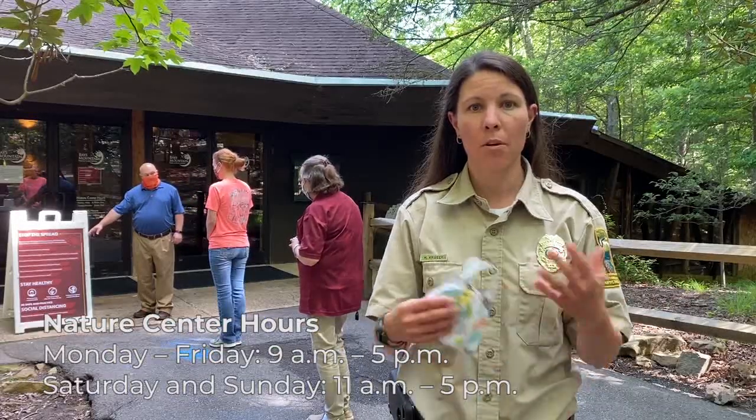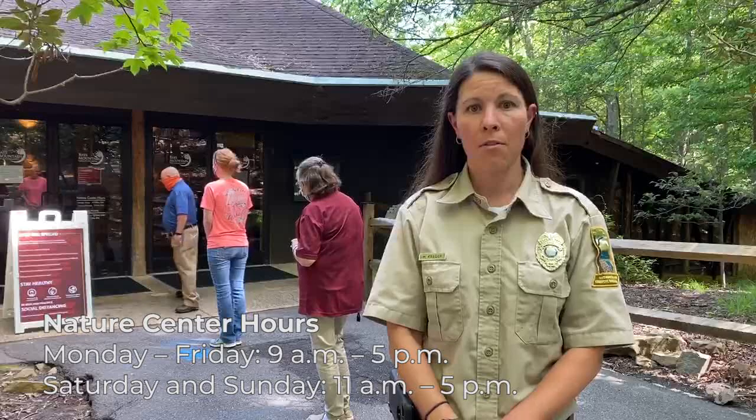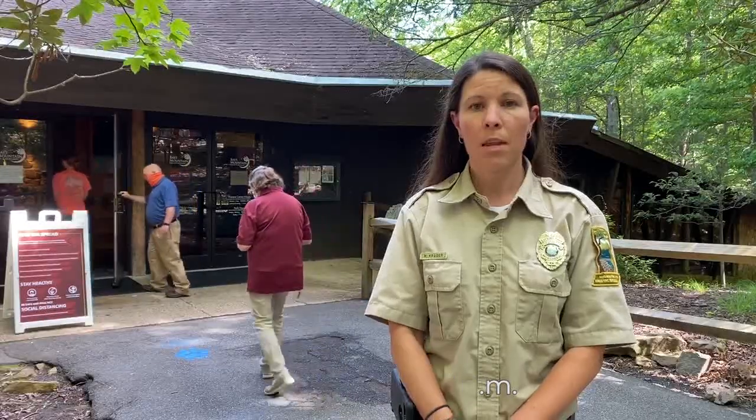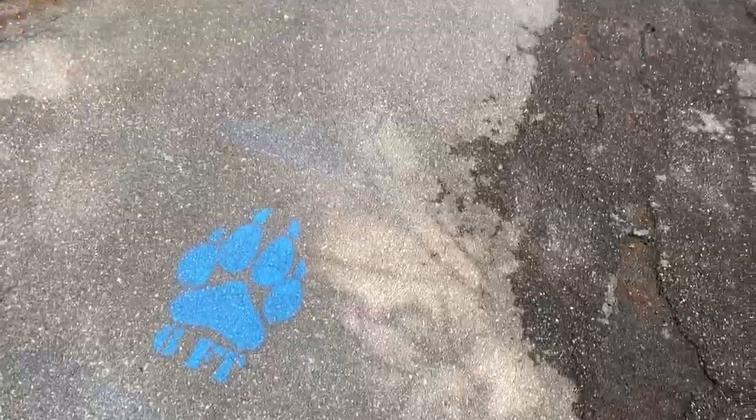We are at the nature center, and we are only going to allow a certain number of individuals inside the nature center itself. Entry will be managed by an attendant at the front of the line. The upper level of our nature center will be the only area that will be open. As you can see behind me, we have blue paw prints on the ground indicating where park guests should stand while waiting patiently in line to access the nature center.